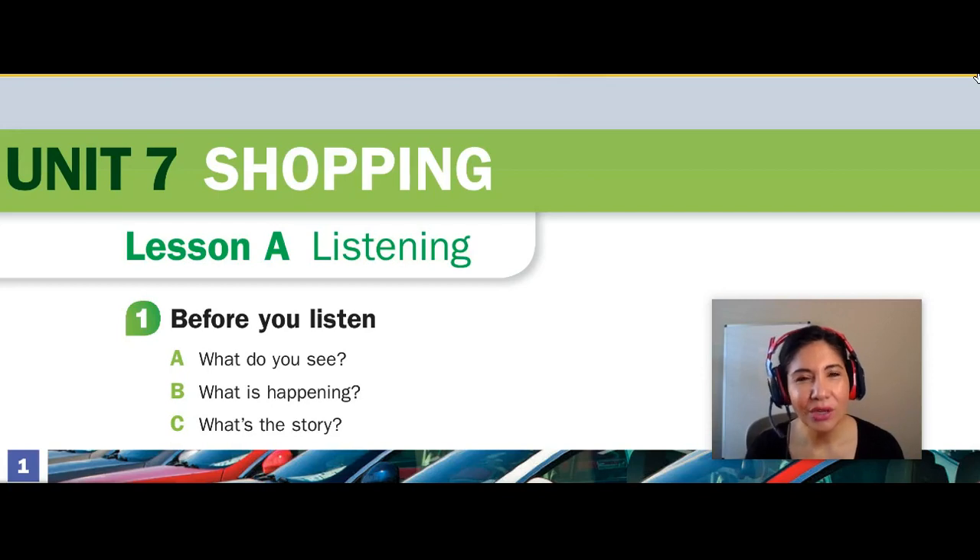Hi, everyone, and thank you very much for joining me on this channel, Adults ESL Online Learning. I'm Dr. Hernandez-Smith, and in this video, we are going to be discussing the topic of shopping.